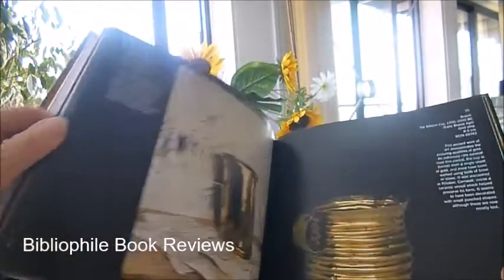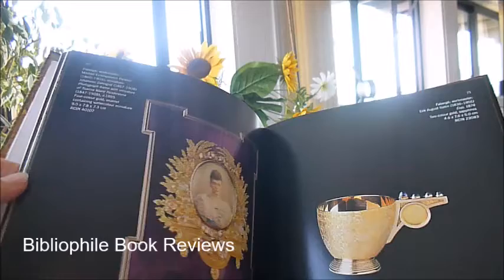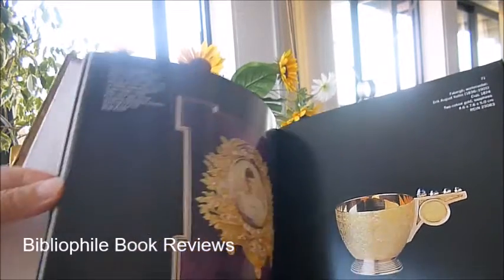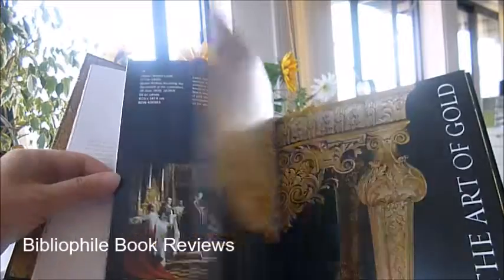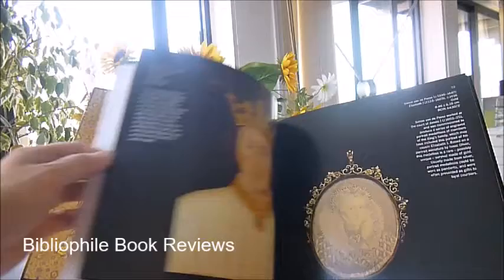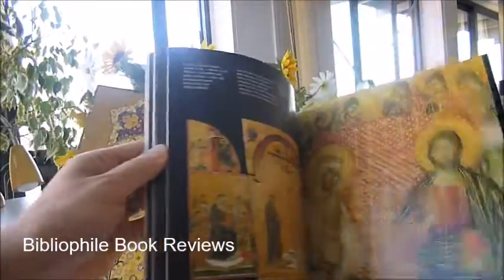There are books of hours, candlesticks, devotionals. You can see the golden coach in the Royal Mews today, the gold Ascot club bracelets, jewellery, fans, gilded paintings, and gold tooling on leather books.